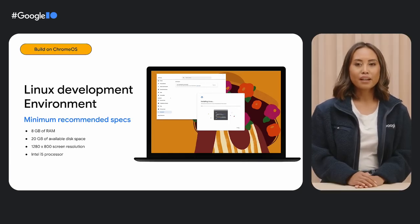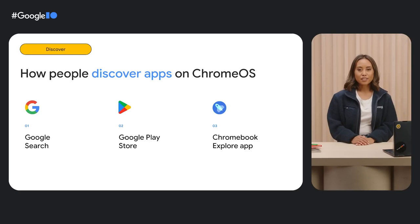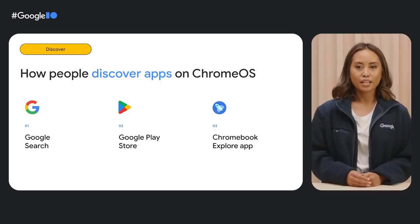For the best experience, we recommend using a Chrome OS device with the minimum specs listed on screen. When your apps and games are ready to launch, we make it easy for users to discover, download, and dive into them. They can find them through Google Search, the Google Play Store, and the Chromebook Explorer. Let's take a closer look at each one, starting with Google Search.